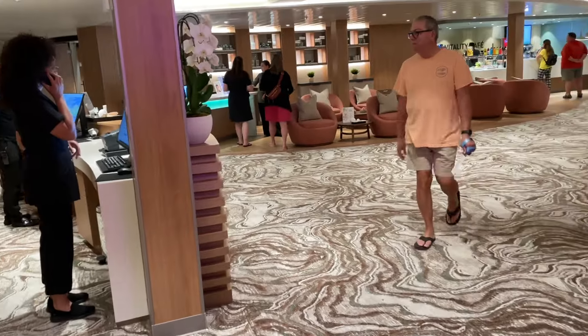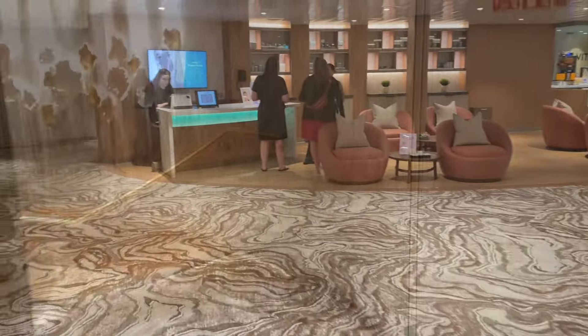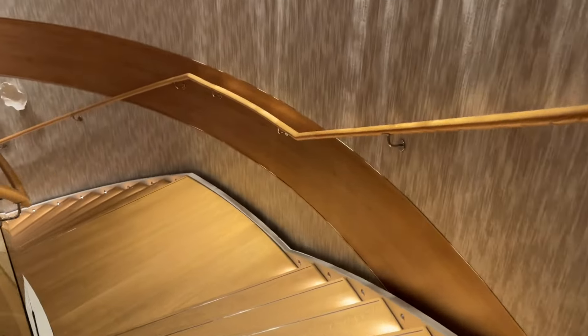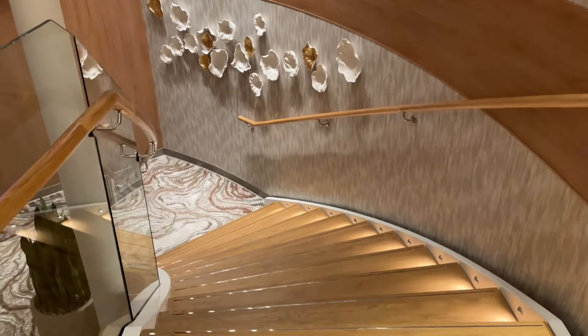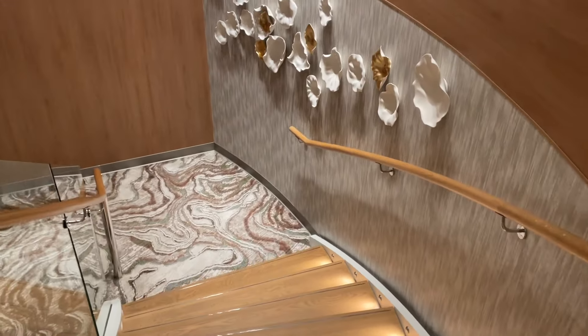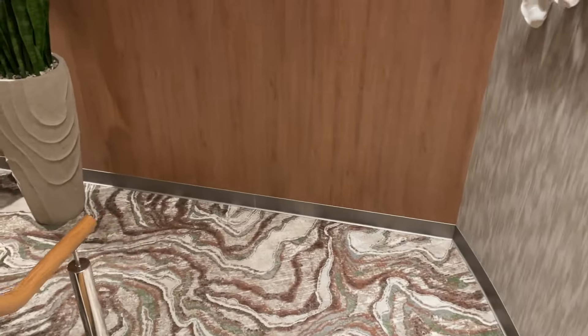I'm going to head downstairs now and get some footage. Let's check out this beautiful spa experience. This is probably the largest spa at sea on the largest ship in the world — it's pretty amazing.